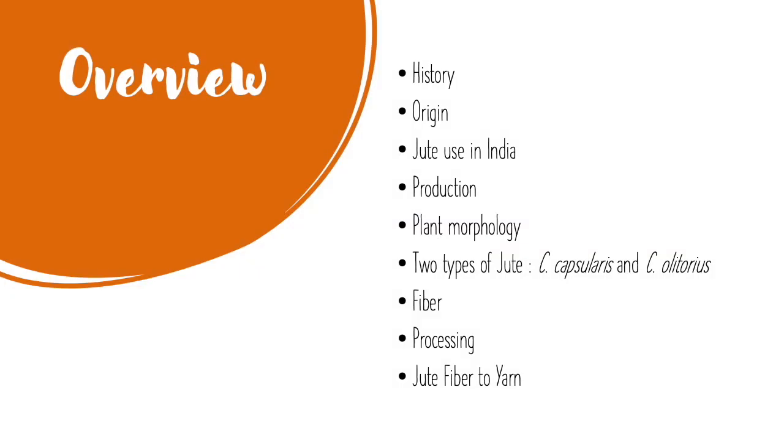This video will be about the history and origin of jute, jute use in India, its production, morphology of its plant, the two main types of jute — Corchorus capsularis and Corchorus olitorius — fiber morphology, its processing, and finally jute fiber to yarn.